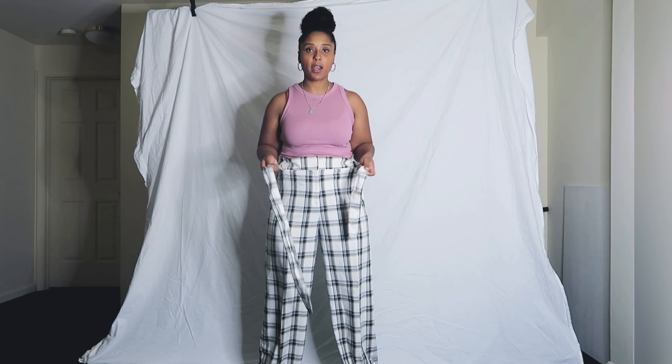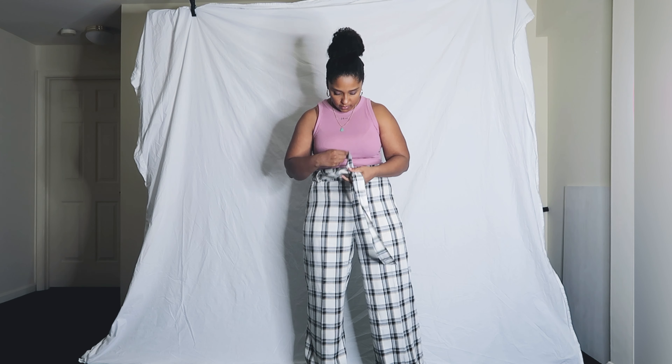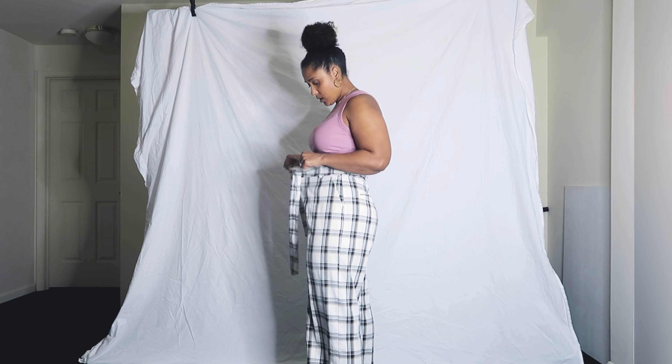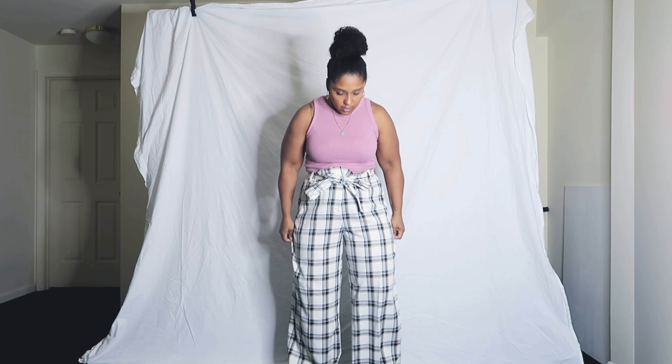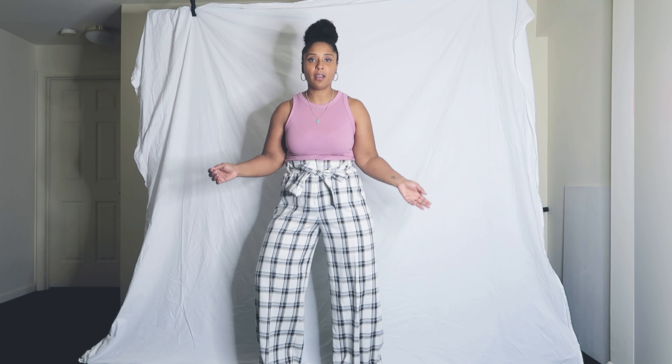Number one in my style box was these wide leg pants that are beyond phenomenal. They're a little loose in the waist, but I'm not that great at taking my measurements — so that's on me. The great thing is you do send her your measurements and then she finds things. These fit perfectly otherwise. But it gets better — you want to see how it gets better?